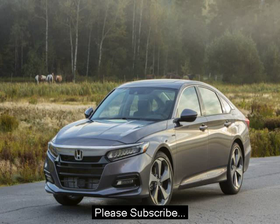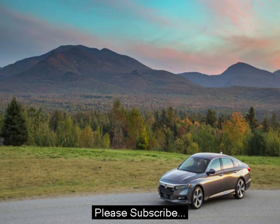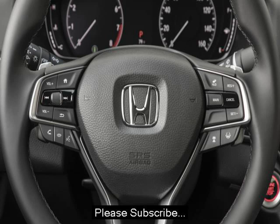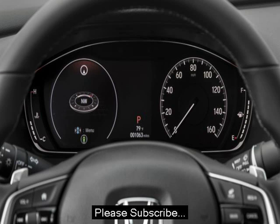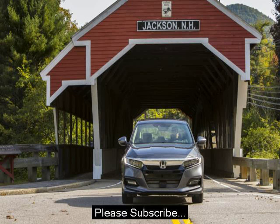The 2018 Accord is available with either a 1.5-liter turbocharged inline-four making 192 horsepower and 192 pound-feet of torque, or a 2.0-liter turbocharged inline-four making 252 horsepower and a very-un-Honda 273 pound-feet of torque. The latter replaces the 3.5-liter V6 that's been in Hondas for more than 20 years.